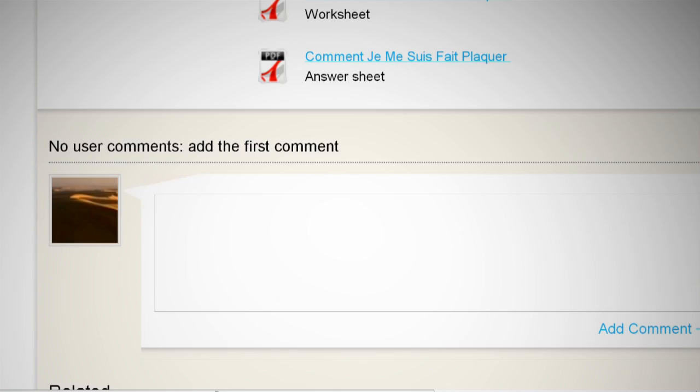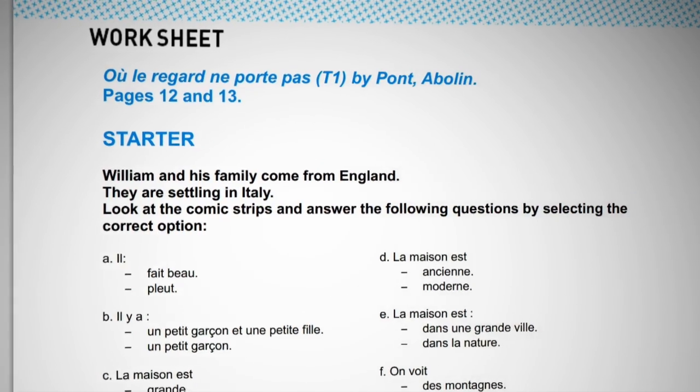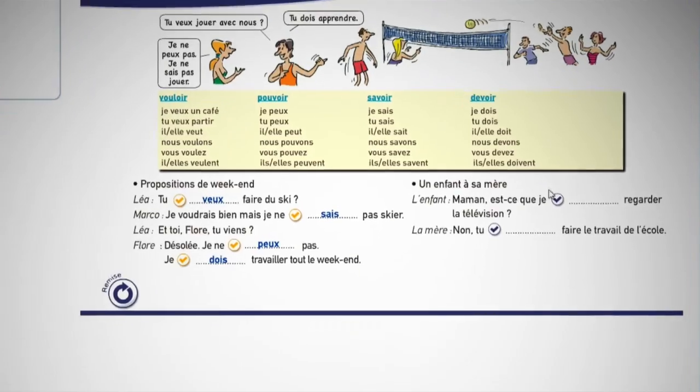I recommend you learn some French. Use our e-books on grammar, vocabulary and spelling. If you're a teacher, you'll find our worksheets for the classroom — a fun way to get students involved.